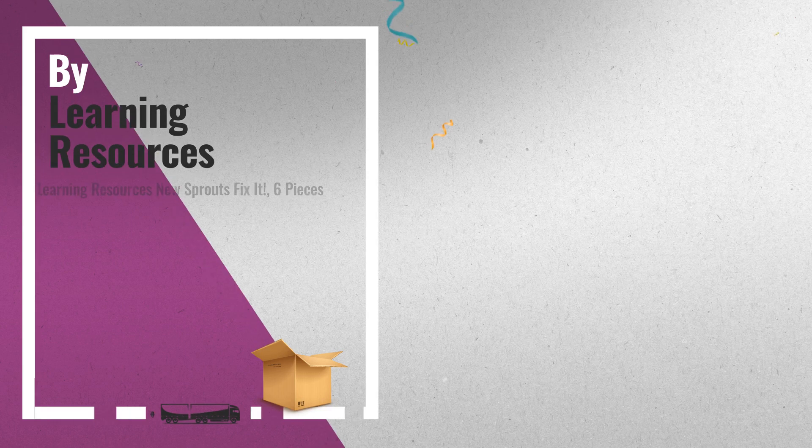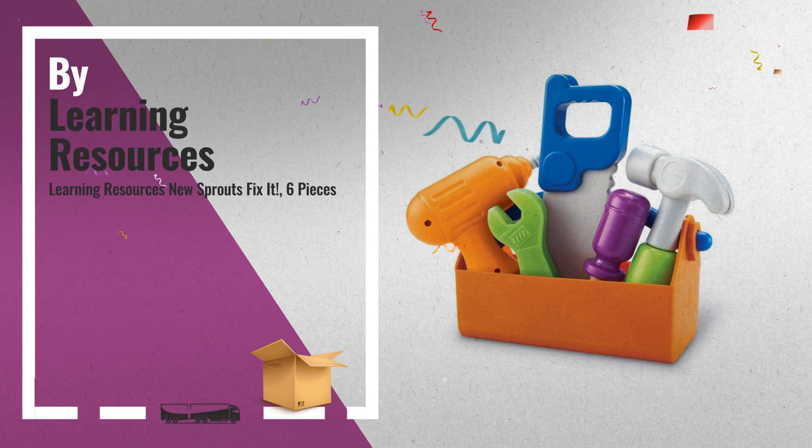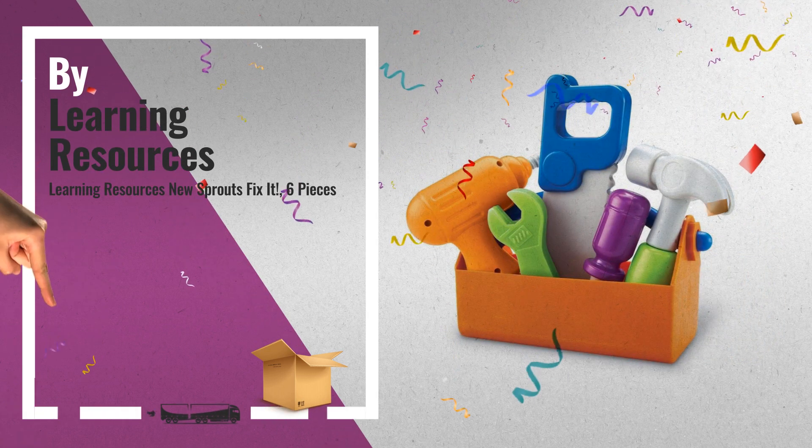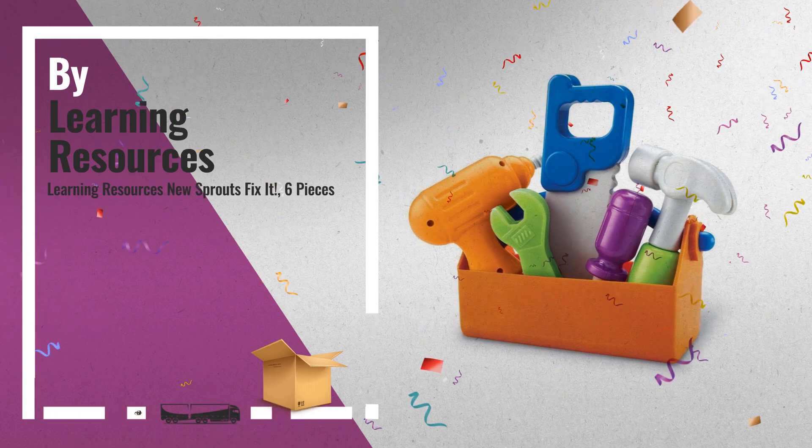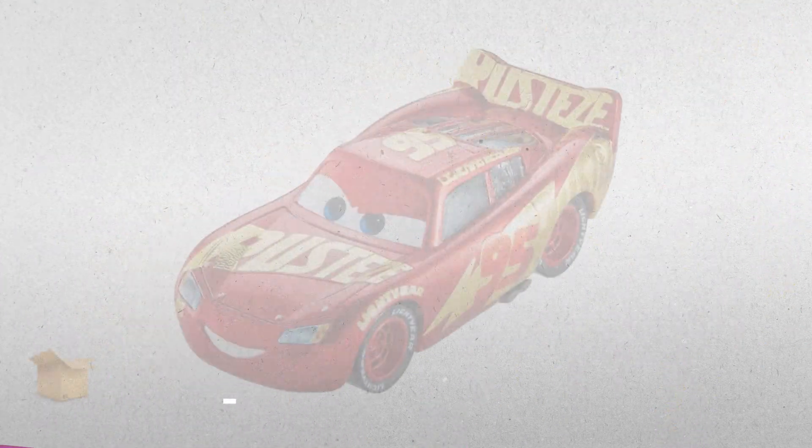Number 9, by Learning Resources. Number 10, by Disney.